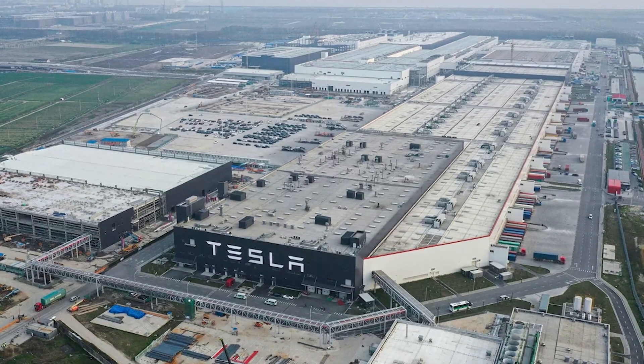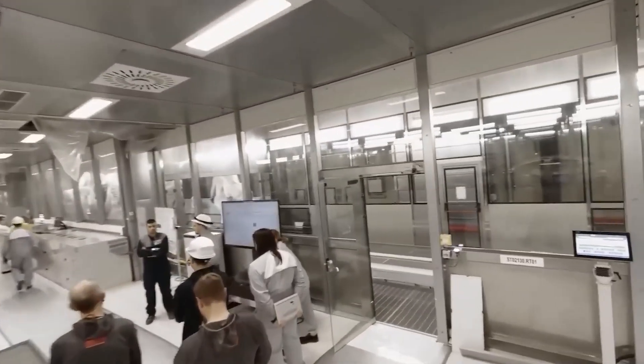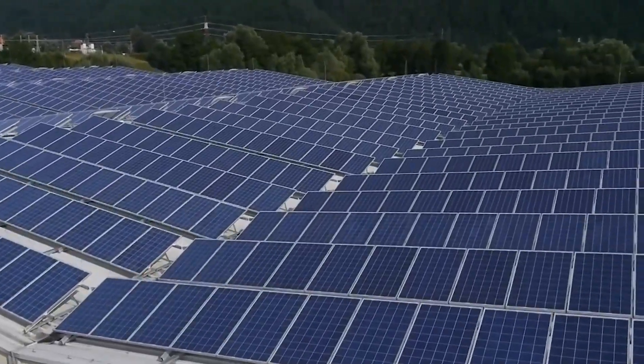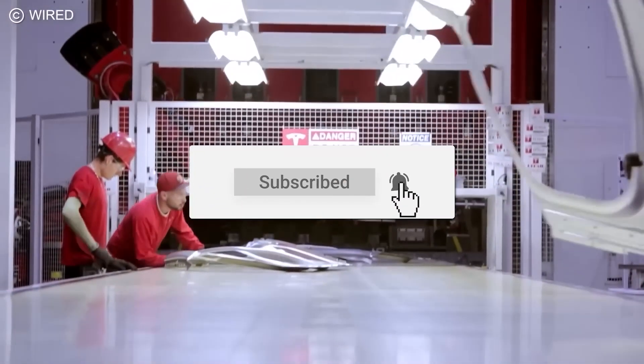The Gigafactory Berlin is a testament to Tesla's ambition to revolutionize the auto industry. We've explored what goes into building a car at the forefront of electric vehicle technology. But what's next for this massive factory? Will it meet its lofty production goals? How will it address environmental concerns? Share your thoughts in the comments section and subscribe for more!